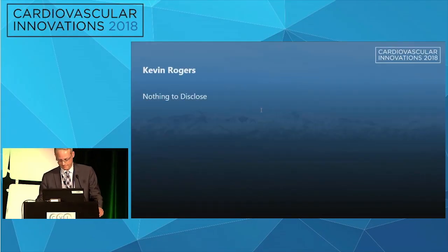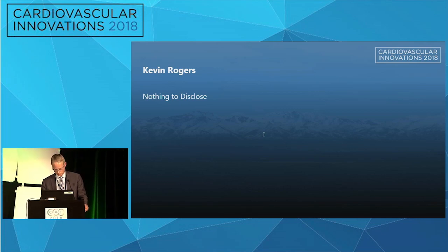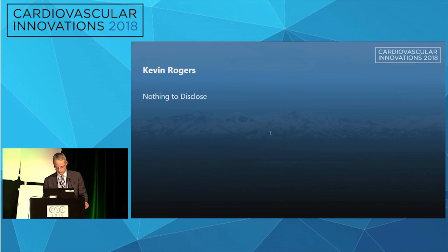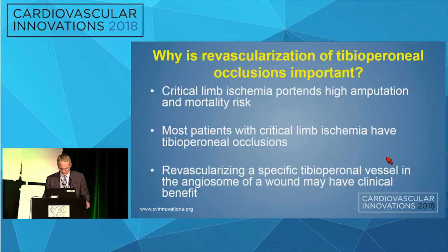Thanks for the opportunity to speak today. I'm going to talk about tibia perineal occlusions.